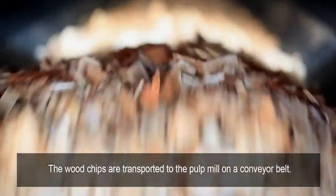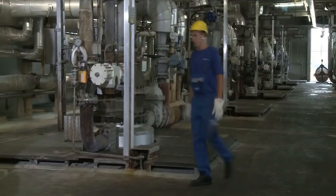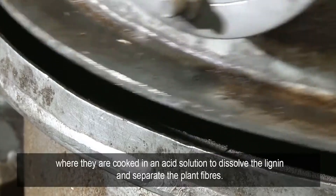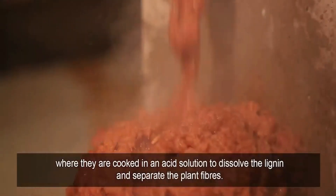The woodchips are transported to the pulp mill on a conveyor belt. As they enter the pulp mill, the woodchips are fed into a digester, where they are cooked in an acid solution to dissolve the lignin and separate the plant fibers.